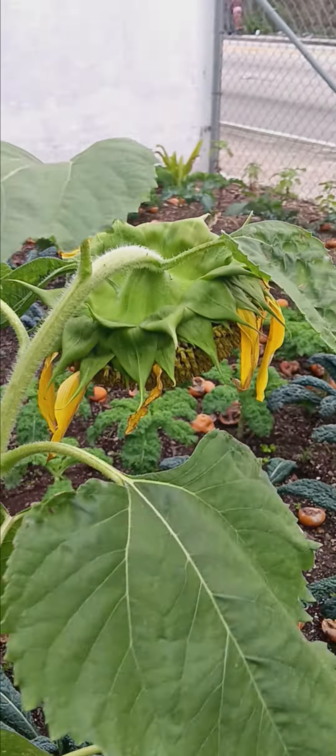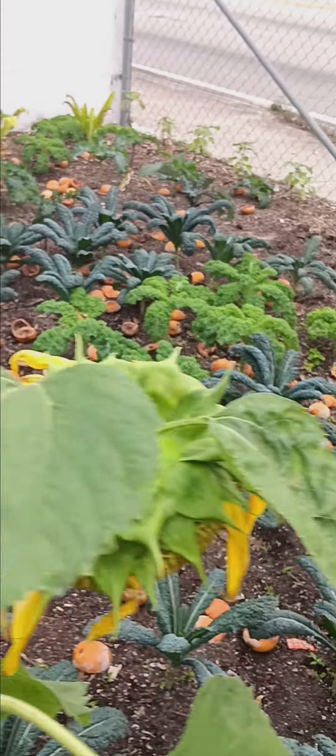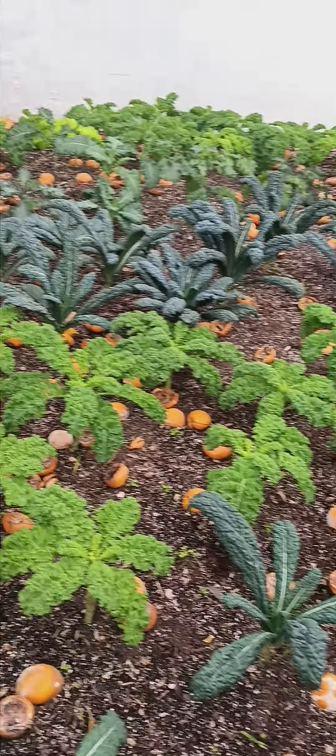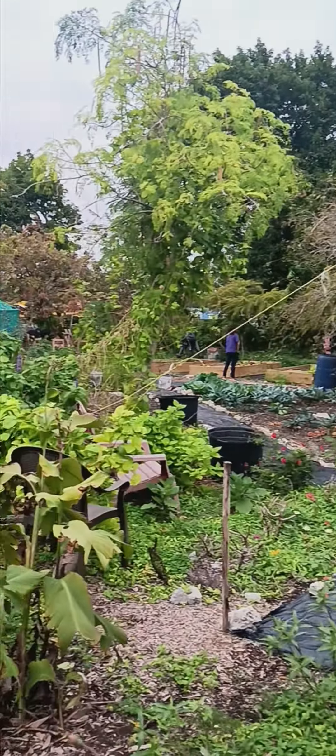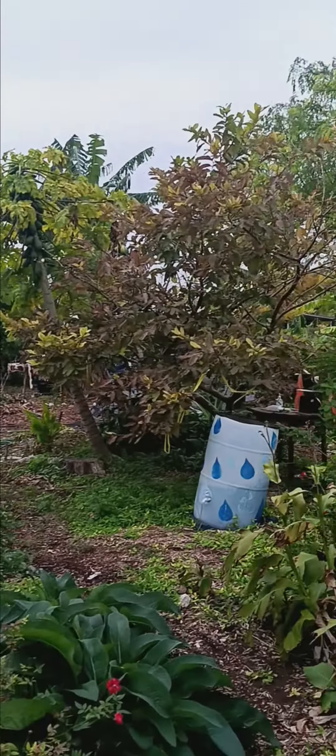This is a sunflower right here. But yeah, I just wanted to check in with y'all. The Ceriseed Garden is still here — got a lot of different vegetables and fruits. So y'all slide through, man. Bless up. 17th and 54th, Ceriseed Garden. I'm going to holler at y'all, Miami.